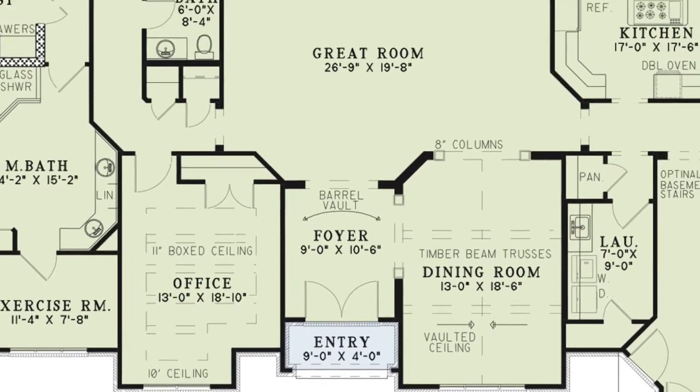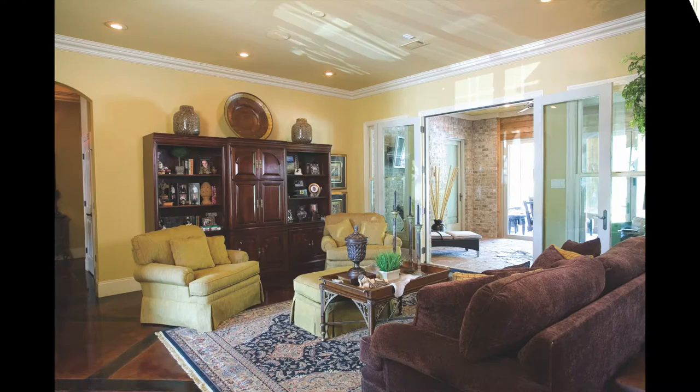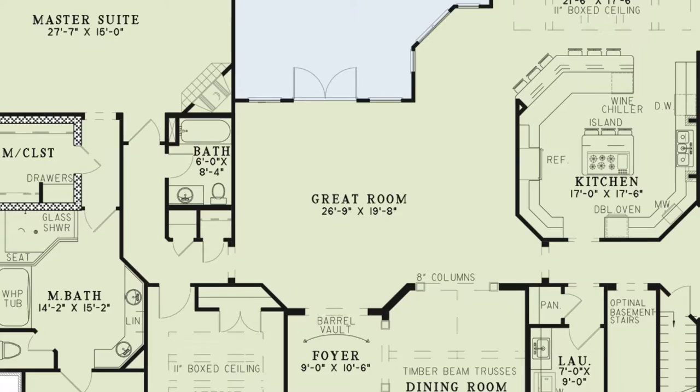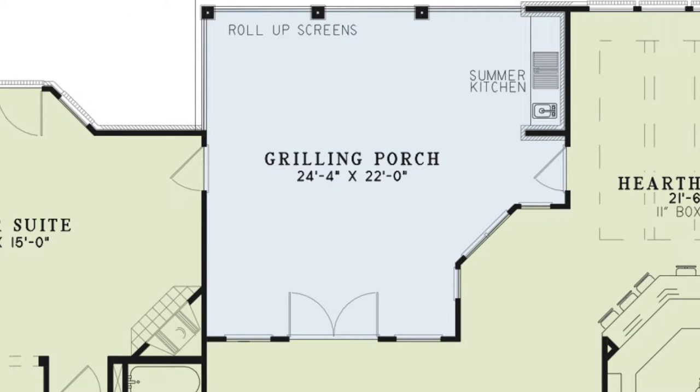Walk straight through the foyer and into the large great room. From here you can access the grilling porch, both the left and right sides of the house, the dining room and the hearth room. The grilling porch has an outdoor kitchen, roll up screens and is perfect for all your fair weather entertaining.